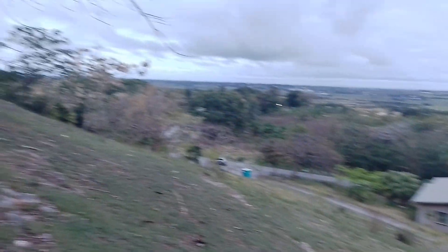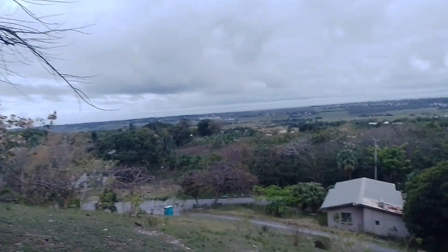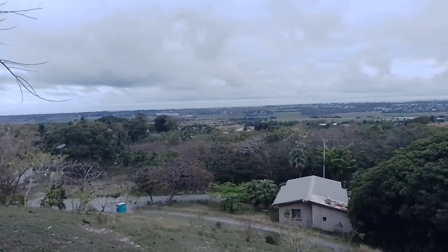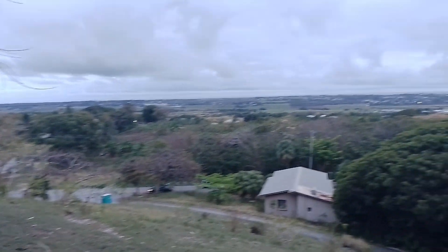You can see all into the St. George Valley from here, all into the agricultural land. This is the southern part of St. George — you can see the St. George Valley, the agricultural land, and a bit of Christ Church, which is to the south of the island. You can see all into the south coast.